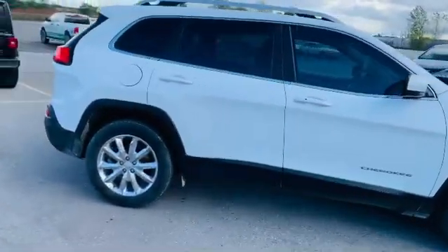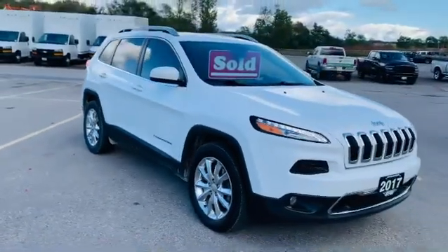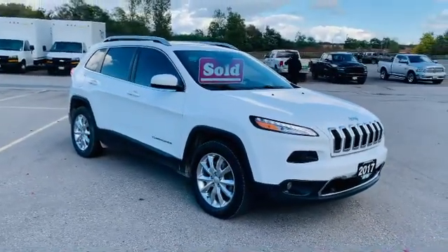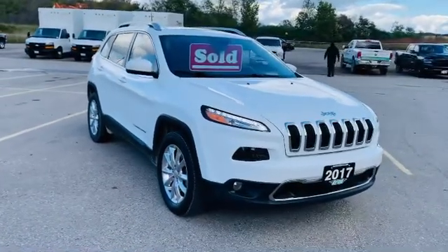As you can tell by the photos, it's in excellent condition and I couldn't be more excited for my customers. They were great to deal with and they just purchased a great vehicle as well. So once again, it's a 2017 Jeep Cherokee Limited 4x4 with the V6 engine. It's your good friend Josh Parkinson at Oxford Dodge on Parkey's Picks.